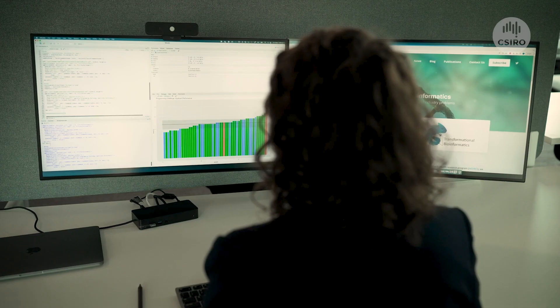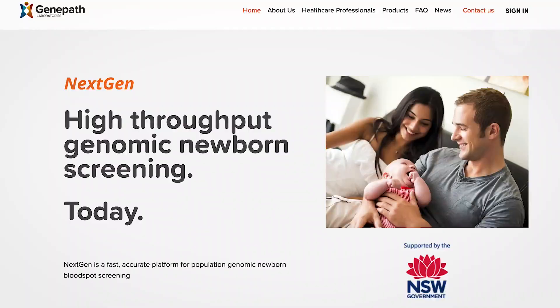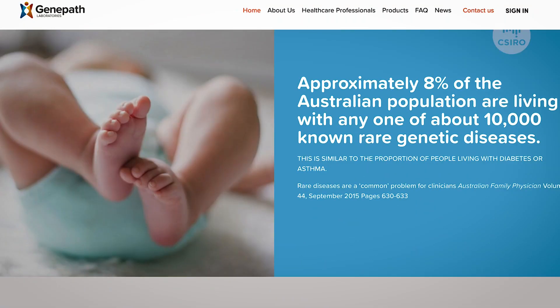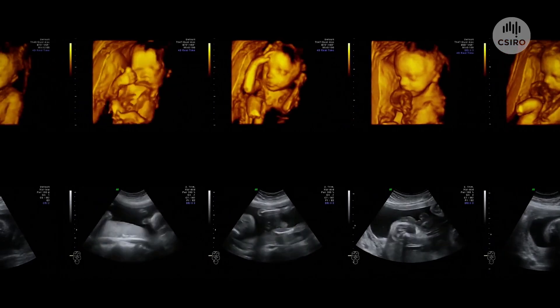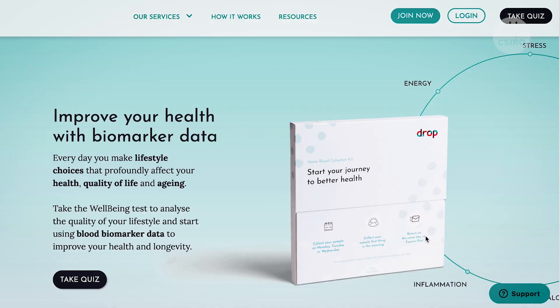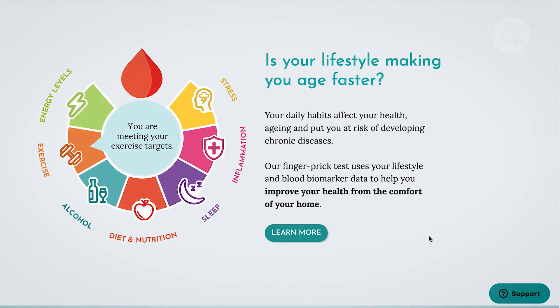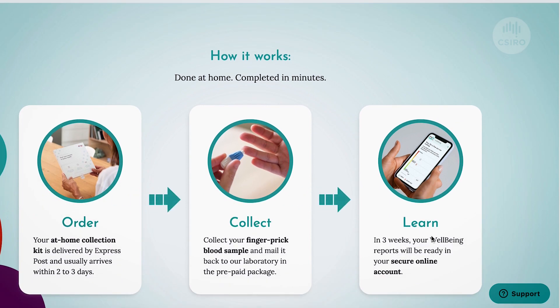We're working with three Australian small to medium enterprises. The first is AMROC, where we're using machine learning to boost their RNA therapeutics for cancer. The second is GenePath, where we help expand newborn screening from currently 25 to over 250 treatable childhood diseases. And lastly, DropBio, where we help make their personalised biomarkers more scalable using cloud computing.